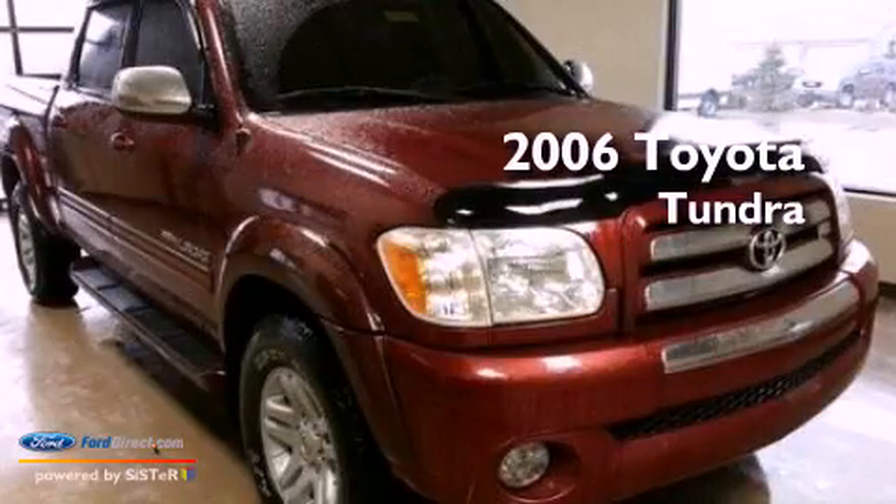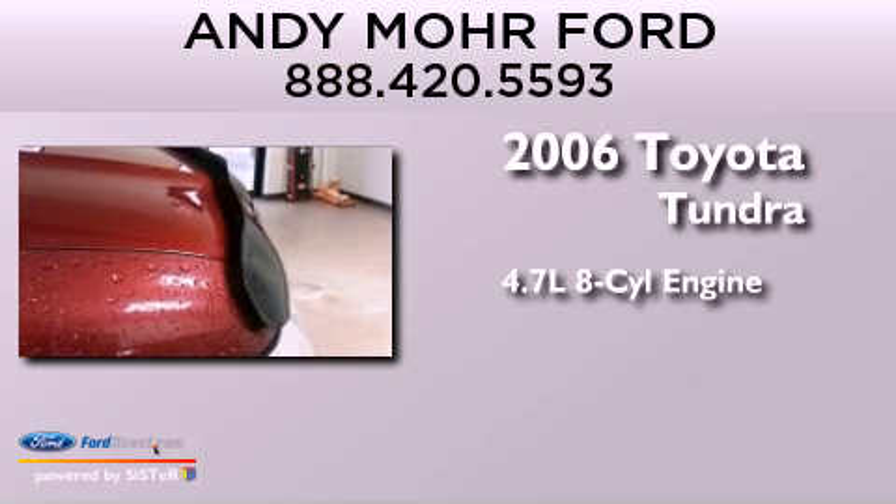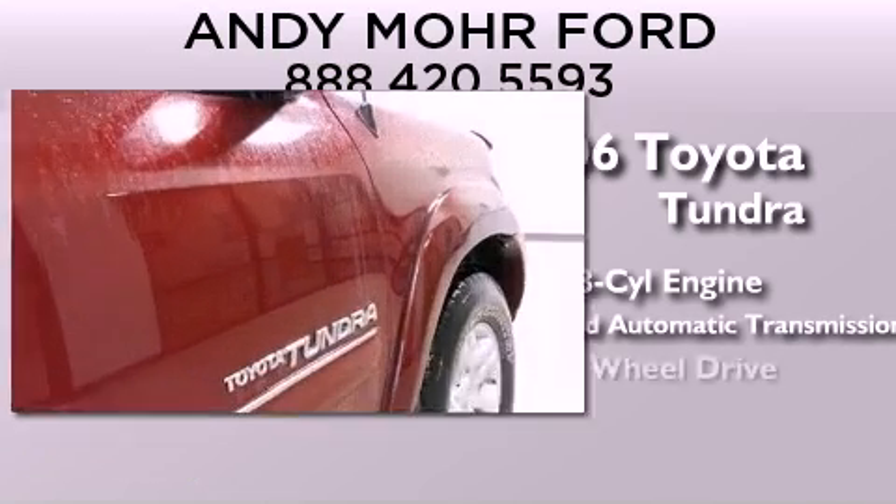This is a 2006 Toyota Tundra. It features a 4.7-liter, eight-cylinder engine, a five-speed automatic transmission, and four-wheel drive.